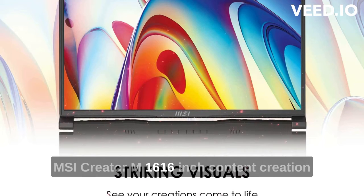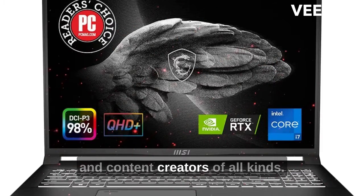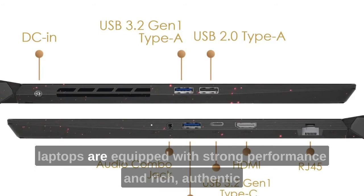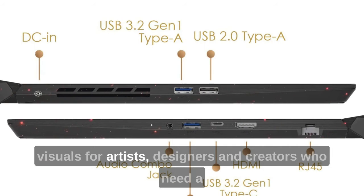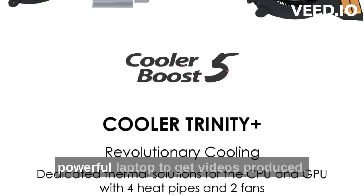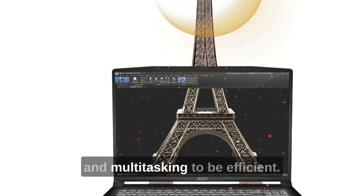The MSI Creator M16, a 16-inch content creation laptop, offers premium performance for creatives and content creators of all kinds. The Creator M16 series of artistic content creation laptops are equipped with strong performance and rich, authentic visuals for artists, designers, and creators who need a powerful laptop to get videos produced, graphics designed, software managed, and multitasking to be efficient.